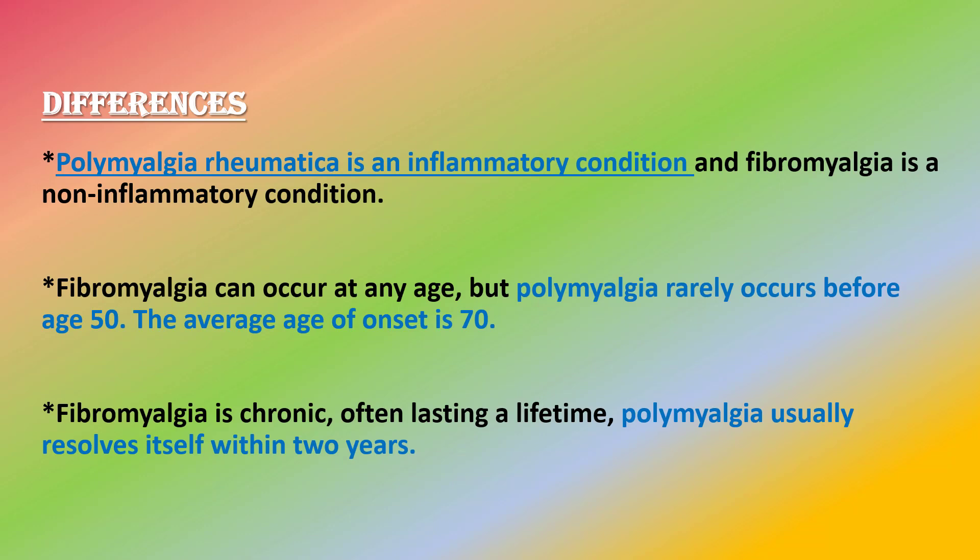Polymyalgia rheumatica is an inflammatory condition, whereas fibromyalgia is a non-inflammatory condition. Fibromyalgia can occur at any age, but polymyalgia rarely occurs before age 50 — the average age of onset is 70.